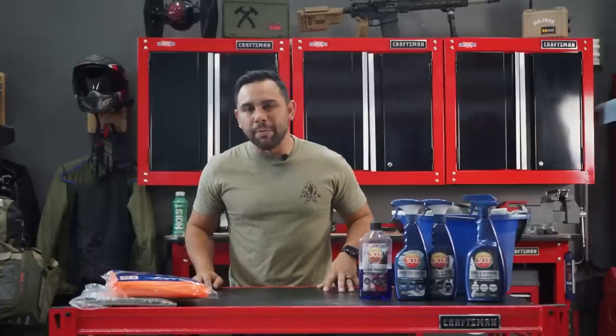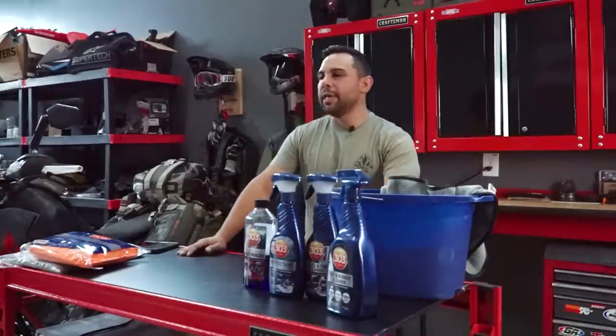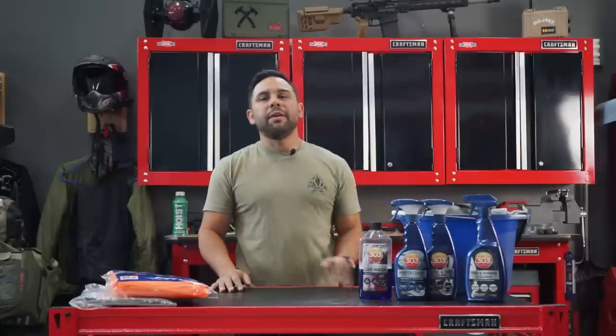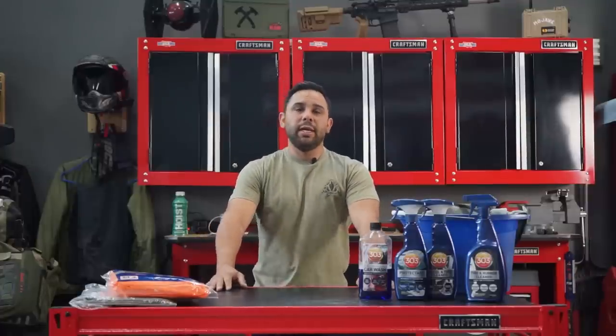Thank you for sticking with me this long through the video. I actually have a hunt coming up, so it's just going to get dirty again, but I'll use the exact same process when I get back home with my son — it's actually his first time on a big game hunt and he's only eight. Like and subscribe, tell your friends, and if you have any questions, tips, or pointers make sure you put those in the comments. Mobility is a huge pillar here at Fieldcraft Survival — we're going to be doing more educational how-to content like you saw today. This is Mike Hernandez, I'll catch you on the next one.